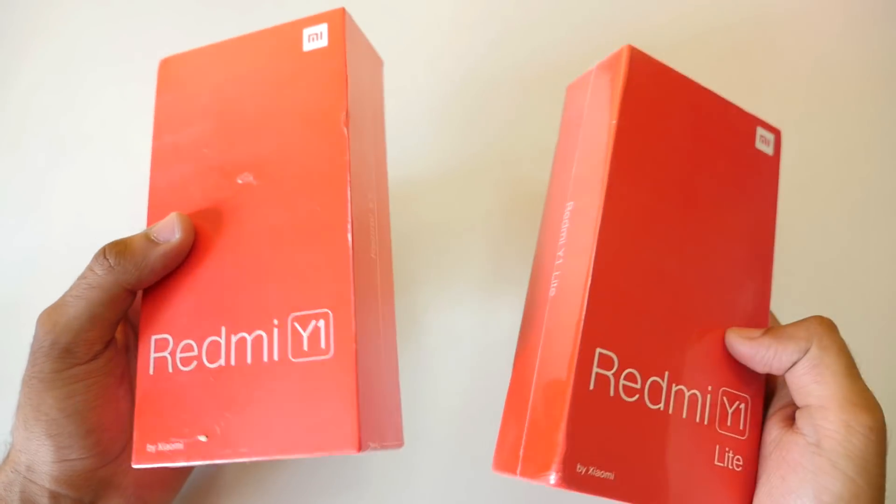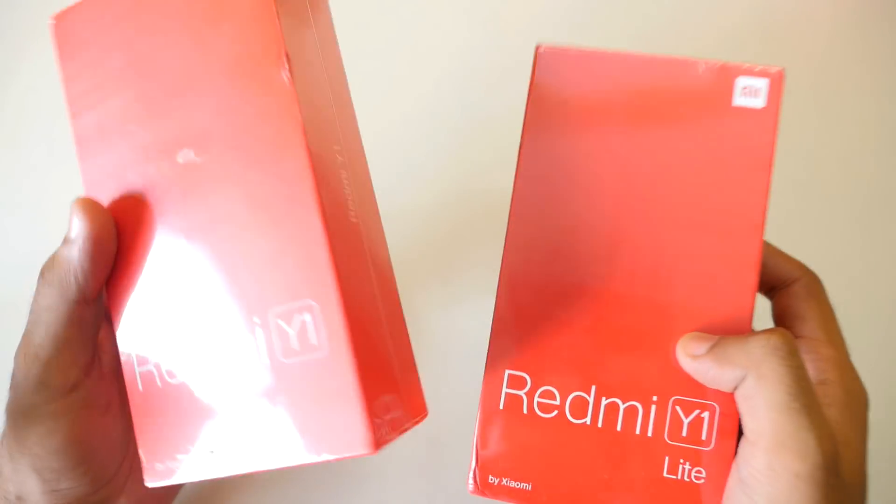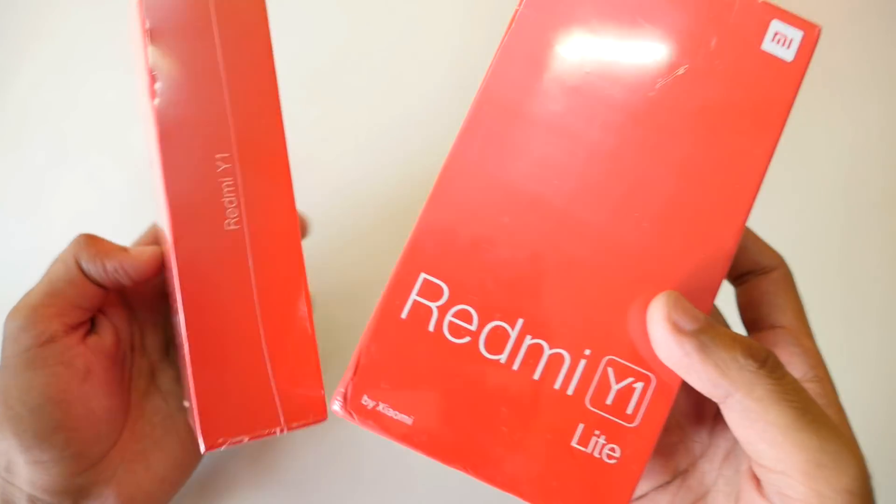I hope they remove the flash sales pretty soon. I'm going to unbox both these products in the same video because I don't think we need to do separate videos. So let's get started. This is the Redmi Y1 and the Redmi Y1 Lite.